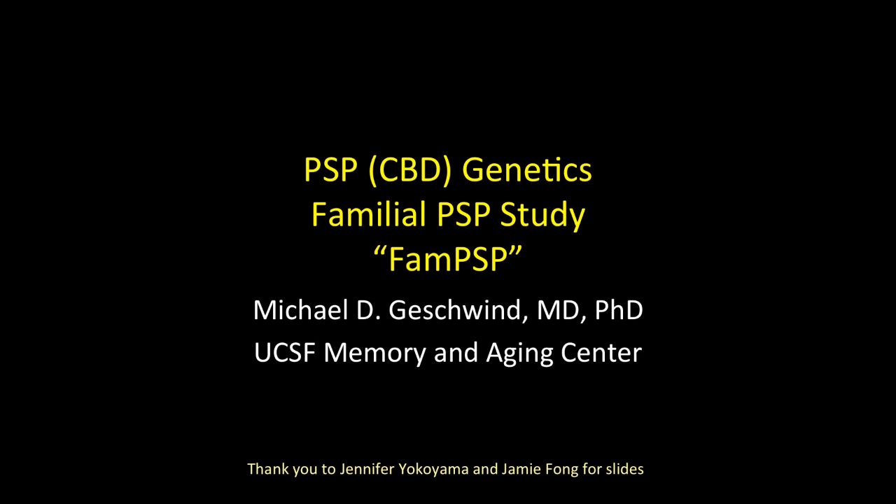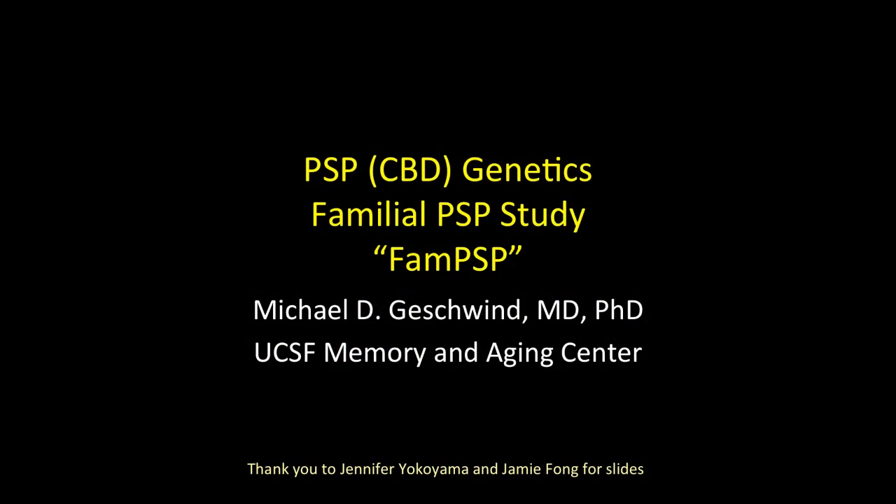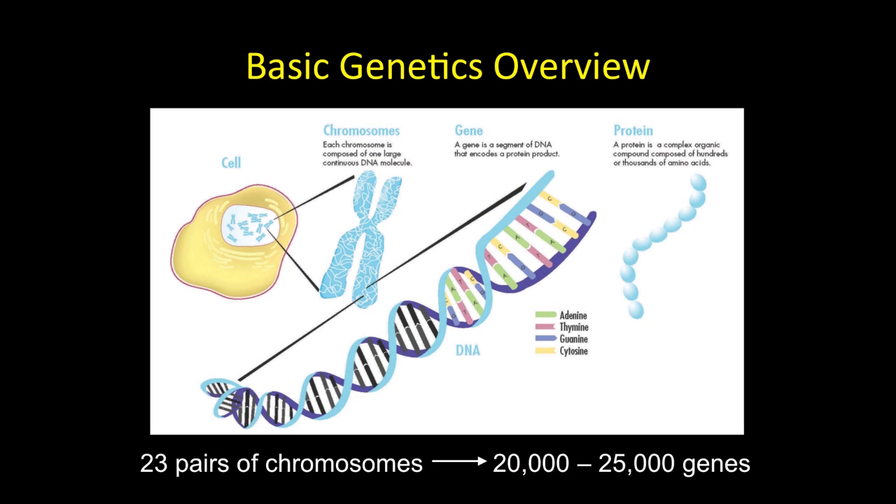Thank you, Christine, Adam, Bruce, and everyone for putting this incredible symposium together. I'm going to talk primarily about genetics in PSP, and I'll try to make it a very simple talk because sometimes when people talk in a complicated manner about genetics, it can be more confusing than anything. I want to thank Jennifer Yokoyama and Jamie Fong, a geneticist and our genetics counselor, for helping with these slides today. I'll start with just a basic overview of genetics.